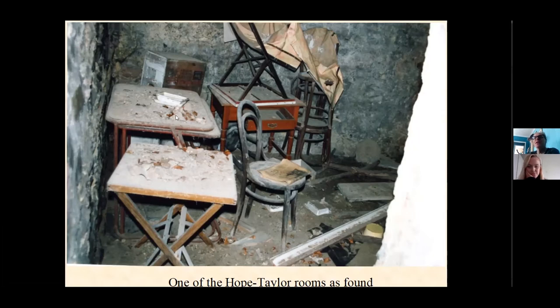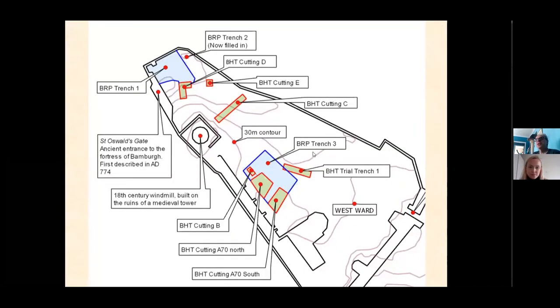It was almost like excavating someone's site office from the past. Tragically, that was the same year Brian Hope Taylor died, which meant we inherited an excavation that had been started but never finished. Our original plans for modest work in the castle turned into what has been most of a working life, with lots of people involved. We pieced together the nature of his work from what he left behind.